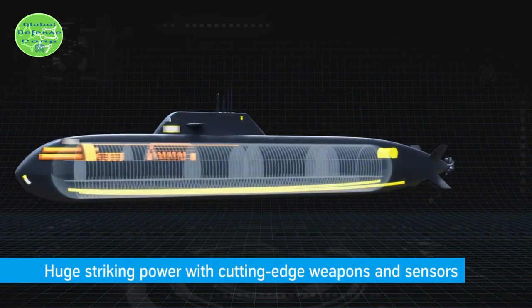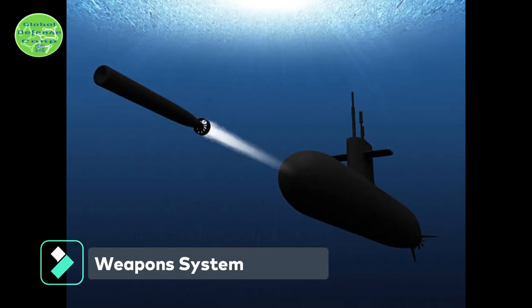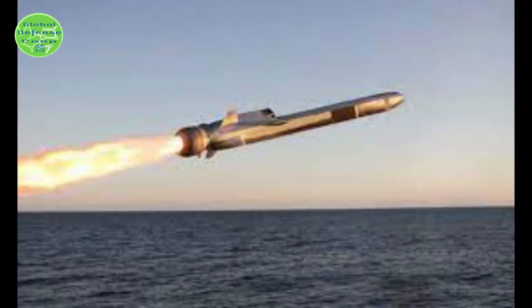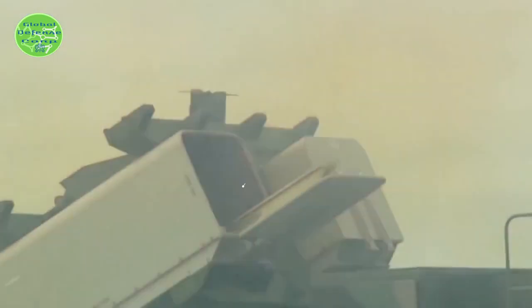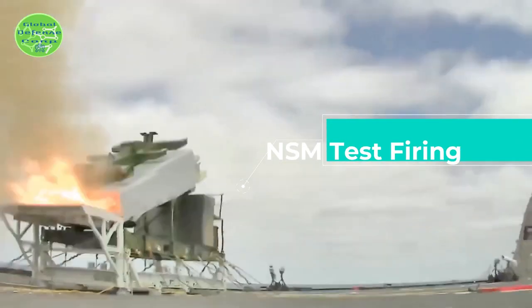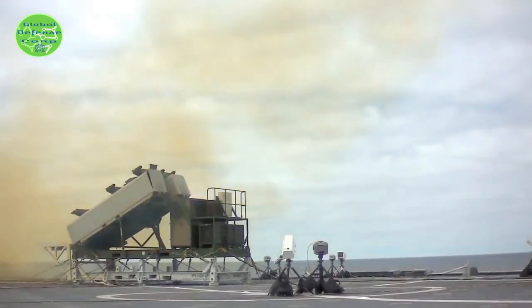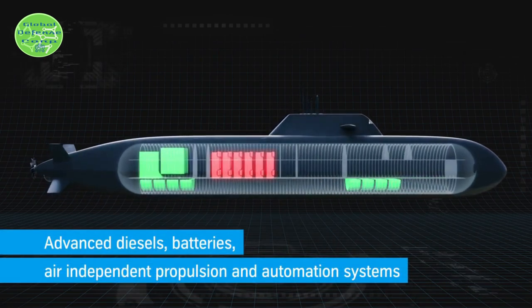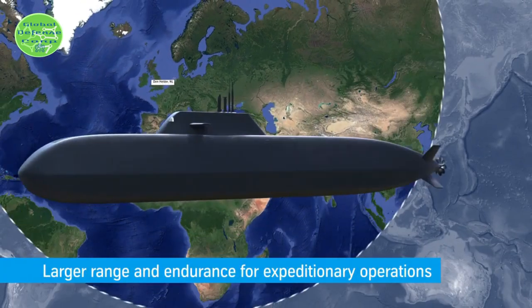The Type-212CD is a pinnacle of stealth technology. The Type-212A has six heavyweight torpedo tubes and can fire a variety of heavyweight 21-inch torpedoes, missiles, or naval mines. The Type-212CD will be equipped with a new naval strike missile developed in Norway. The NSM is a very flexible weapon and can attack both ships at sea and targets on land. It can fly in a sea-skimming flight profile, helping the missile avoid enemy radar and lessening the chance of being shot down if detected.